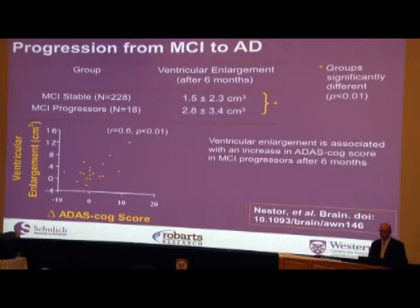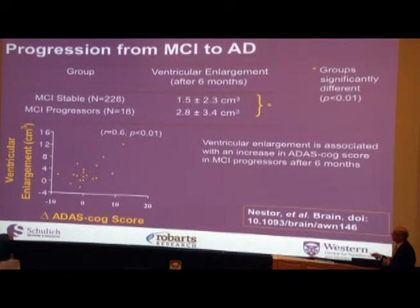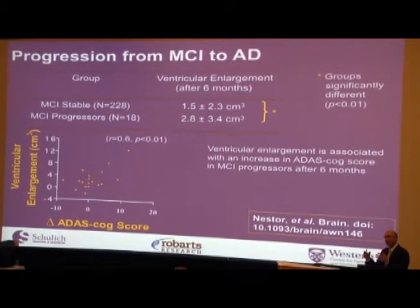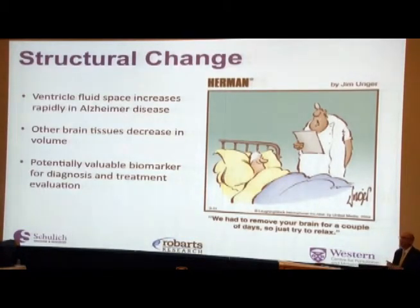We then did a sub-analysis looking only at people with mild cognitive impairment — comparing those who were stable over time to those who went on to get Alzheimer's. We found that stable patients had a different rate of ventricle expansion than those who progressed. This means we could potentially measure how quickly ventricles are expanding and predict, based on that rate, whether someone would eventually develop Alzheimer's. We've also gone on to do other work measuring other structures in the brain directly, like the hippocampus.